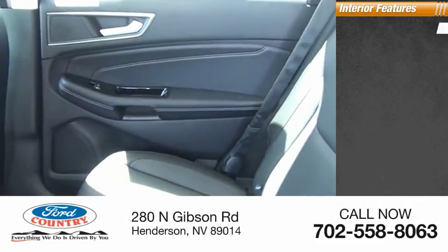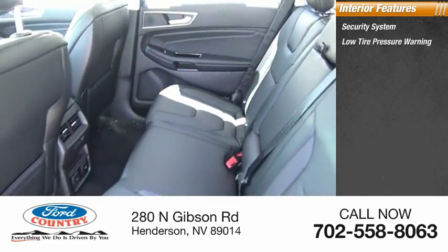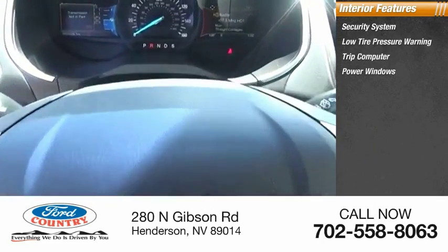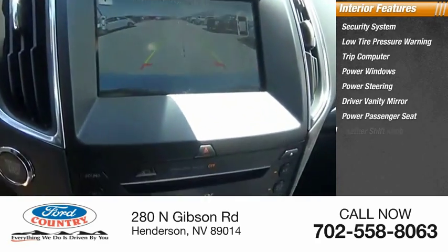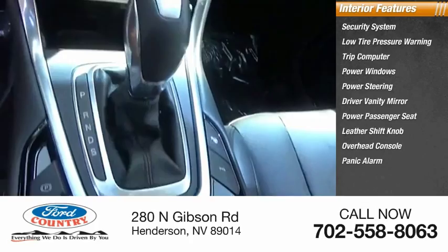Inside you'll find a security system, low tire pressure warning, trip computer, power windows, power steering, driver vanity mirror, power passenger seat, leather shift knob, overhead console, and panic alarm.